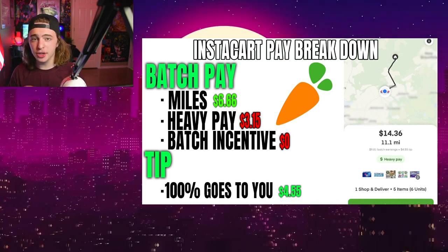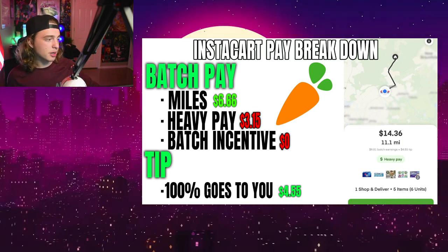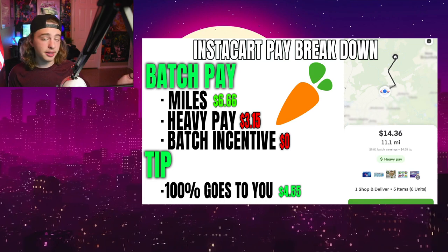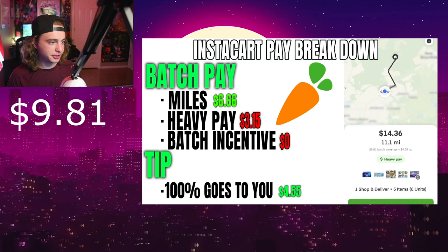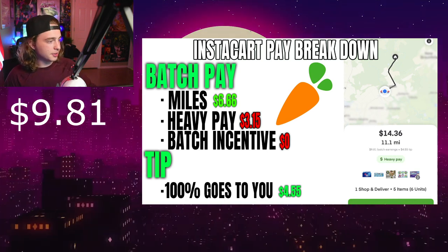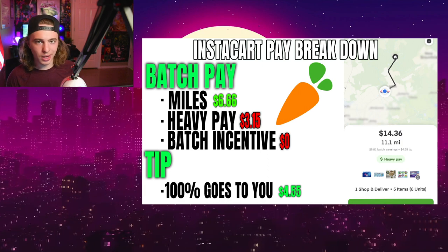Usually the minimum that they will pay you is $7, and how they get your batch pay is broken into three parts: miles, heavy pay, and batch incentive. Keep in mind we're only working from $9.81 — that is how much Instacart paid us — and somehow we have to fit all three of these categories in there to figure out how they're paying us.